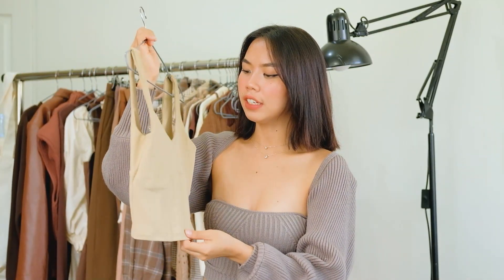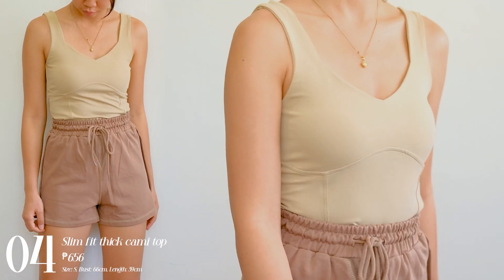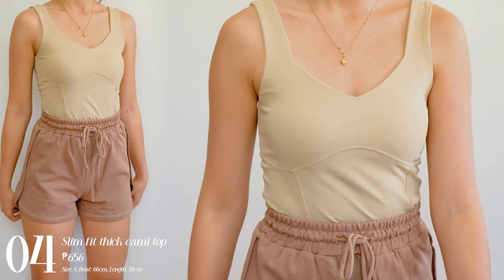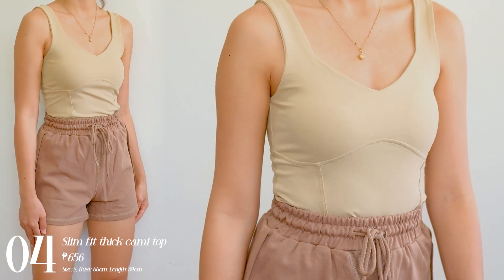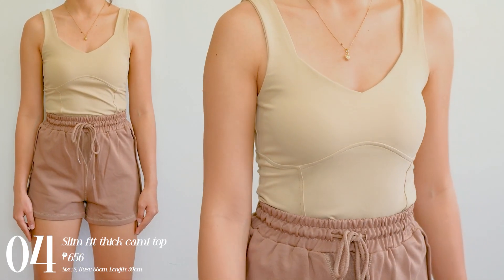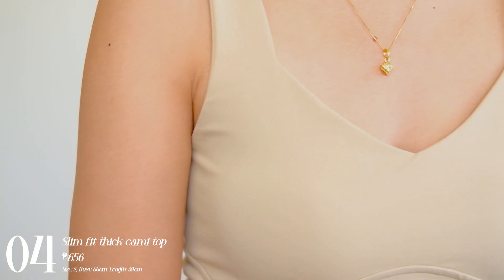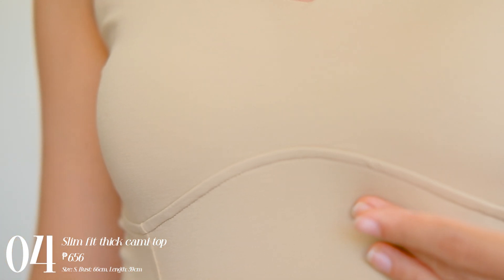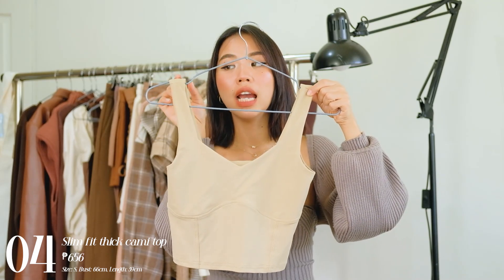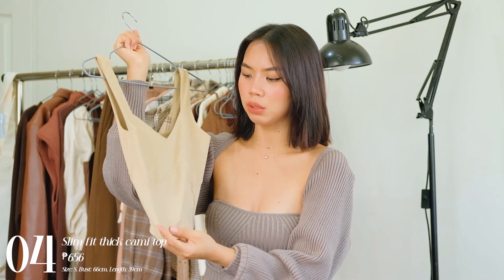Next I have this nude-ish color brown top — it's like a skin tone color. I really like the fit of this one. It's kind of a skims-style design or skims fit — it complements your body and hugs you in the right places. It has a sweetheart neckline and the strap is not too thick and not too thin. I think I would get the other colors of this one as well.